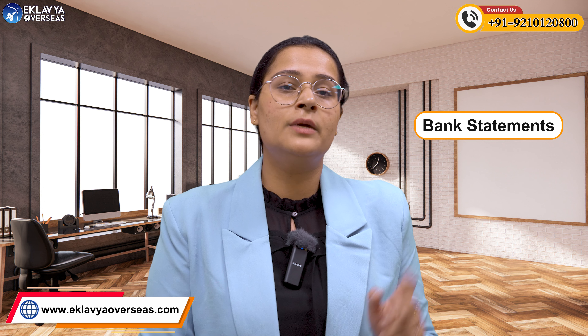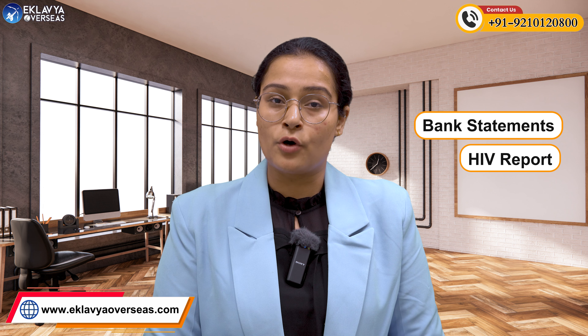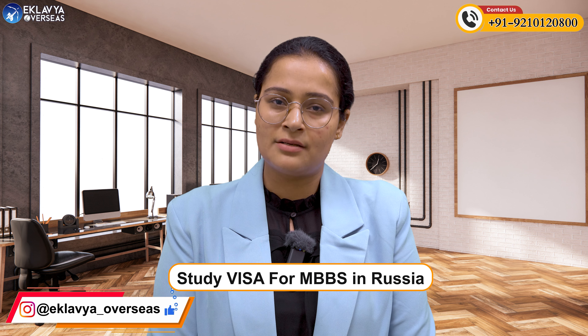Coming towards the visa process, there are two more important documents: your bank statement and your HIV report. These two documents are also required in order to successfully complete and obtain your study visa for MBBS in Russia.